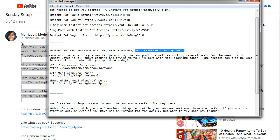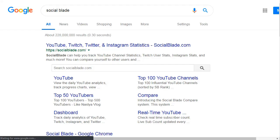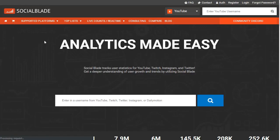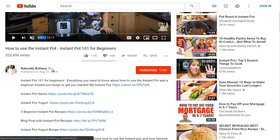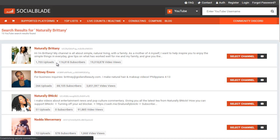You can do deeper competitive research using SocialBlade at socialblade.com. I use this to understand the YouTube channel as a whole — to figure out whether someone ranked because their channel has a lot of traffic overall, or simply because of their titles and descriptions. Let's look up NaturallyBritney. She has 116,000 subscribers and 19 million video views.